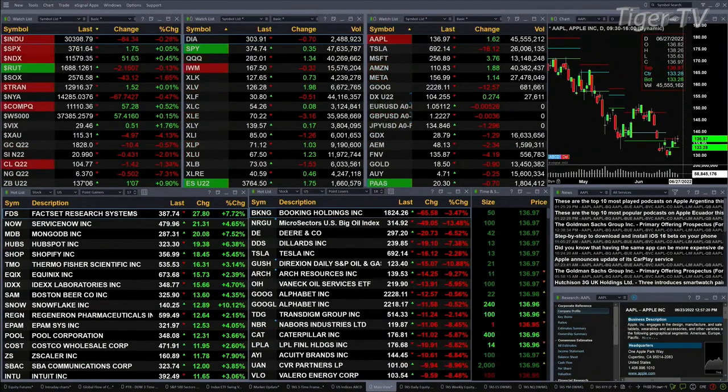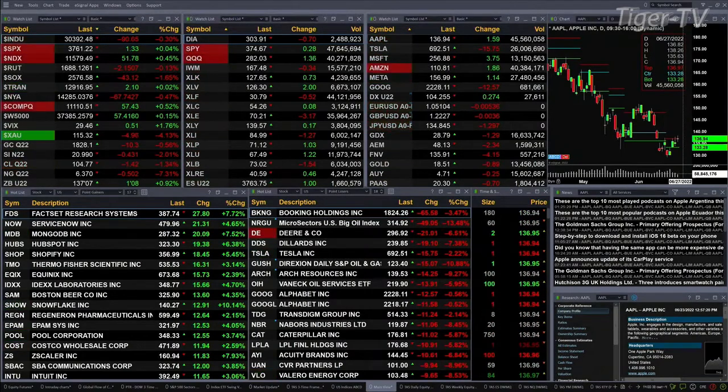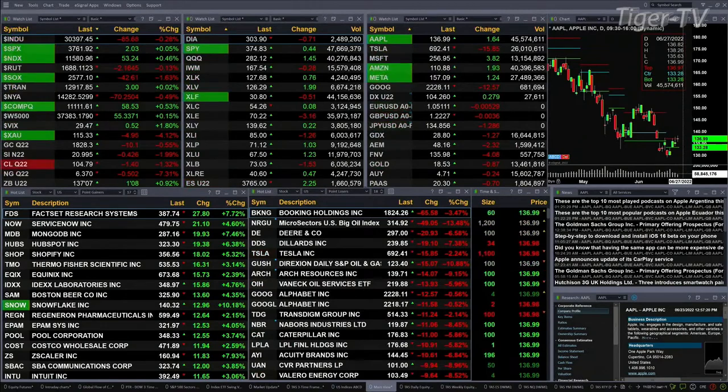Semis are up one and six tenths percent — they're the big winner percentage-wise, but the index is off 43 points. Gold is down 10 bucks, silver is off 42 cents, light sweet crude down a buck 43, natural gas off 50 cents, and the 30-year Treasury traded at 1-37-07, up one point and eight ticks.